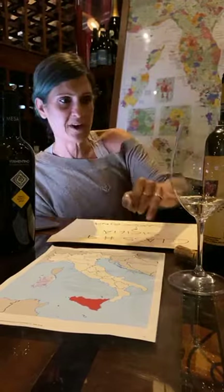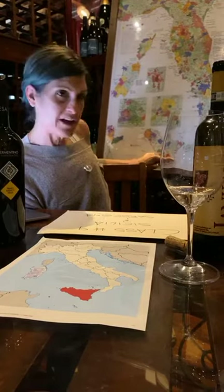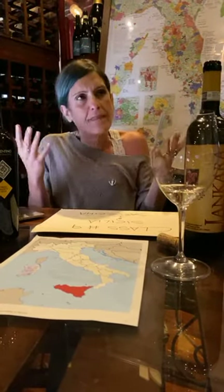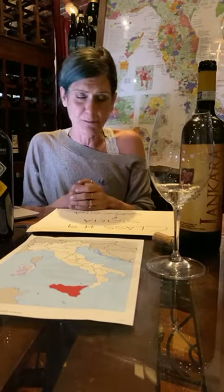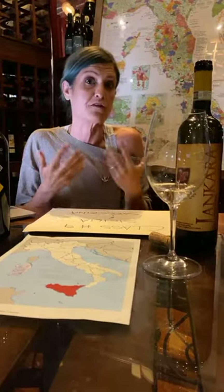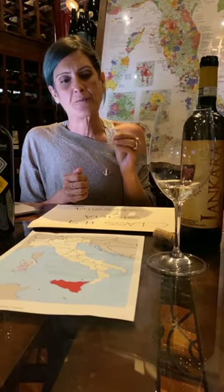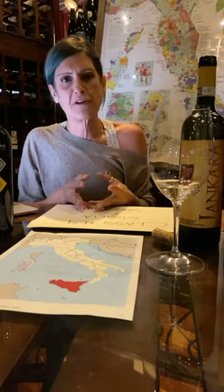For the Nero d'Avola we're trying today, we go southeast of the region, south of Catania, near the area called Noto. This is considered the best area for production of Nero d'Avola, though you find beautiful Nero d'Avola from everywhere in the region with very different expressions because the soil varies so much. Gulfi is the one and only producer that believes in the huge vineyard-to-vineyard variation for Nero d'Avola production.